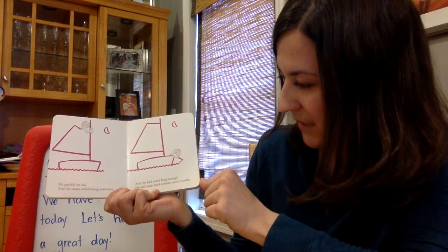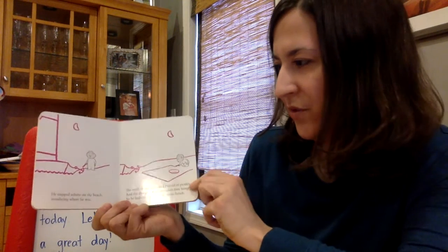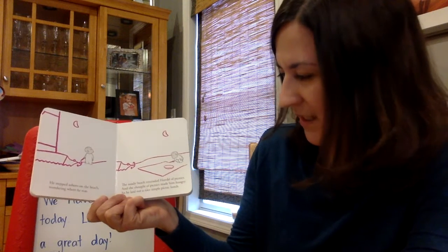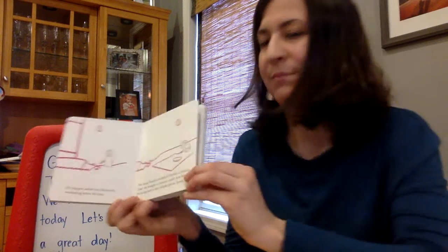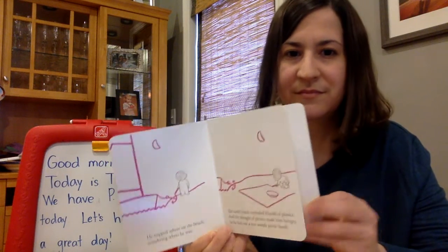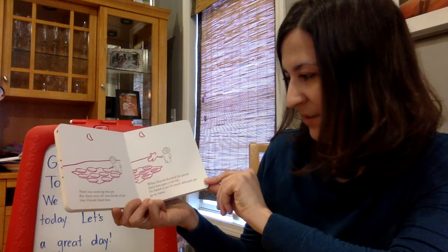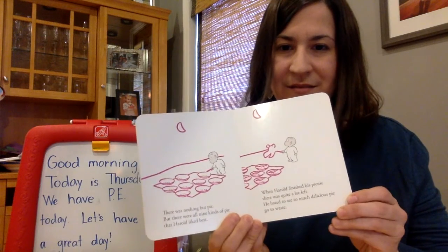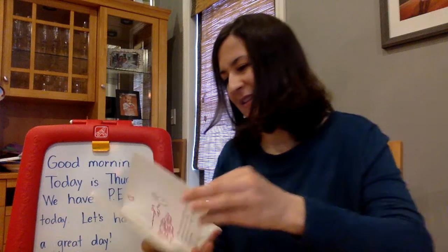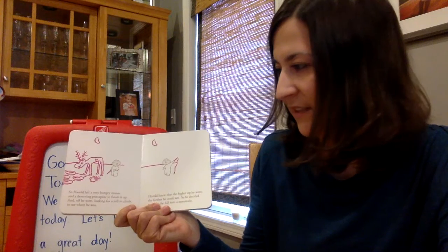After he had sailed long enough, Harold made land without much trouble. He stepped ashore on the beach, wondering where he was. The sandy beach reminded Harold of picnics, and the thought of picnics made him hungry, so he laid out a nice, simple picnic lunch. There was nothing but pie, but there were all nine kinds of pie that Harold liked best. When Harold finished his picnic, there was quite a lot left — he hated to see so much delicious pie go to waste. So Harold left a very hungry moose and a deserving porcupine to finish it up, and off he went looking for a hill to climb to see where he was.